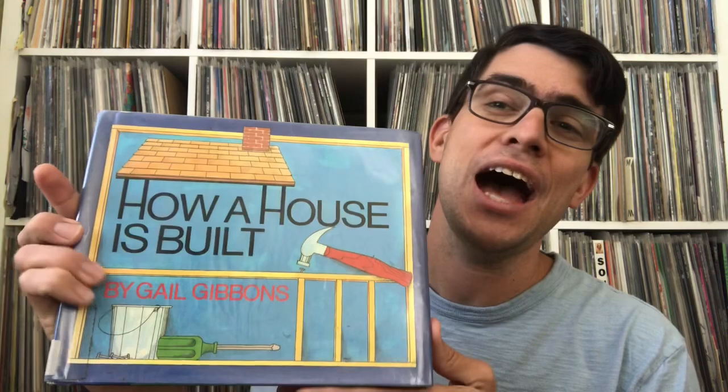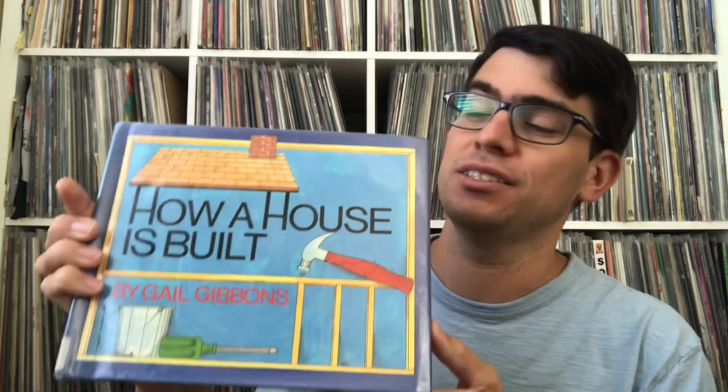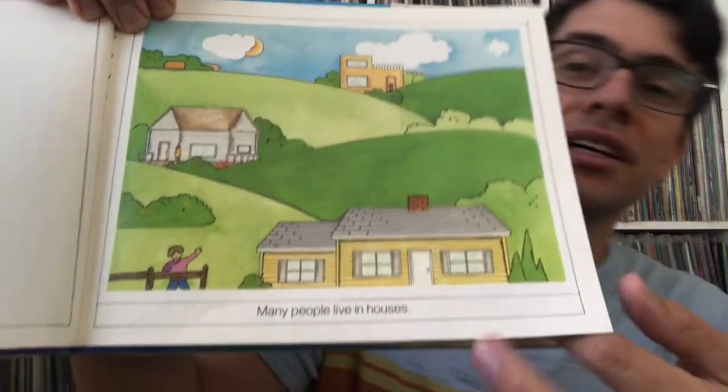Today I wanted to read a picture book that is non-fiction — it has pictures and is about a real thing. It is called 'How a House is Built' by Gail Gibbons. We are all familiar with what houses are — there are walls, roofs, sinks, windows, and all sorts of things — but how are they built? How are they put together? This is a great way to learn about that. Many people live in houses.